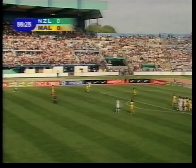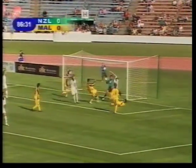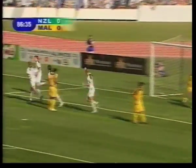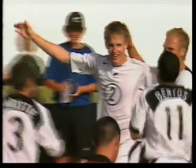Stephen Old, Danny Hay, Vaughan Coveney — all very good in the air. Ball hung up high, bobbing around the edge of the box. Stephen Old puts the finishing touches on it, and with just a few minutes left in the match, Stephen Old puts the ball in the back of the net.